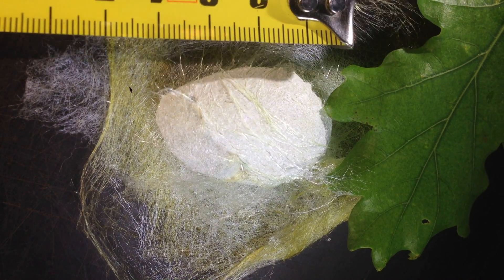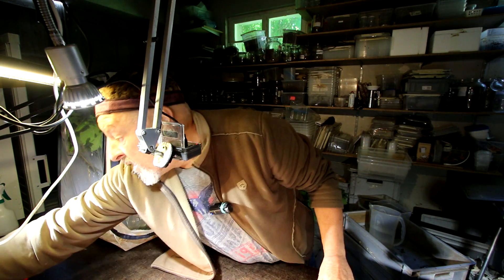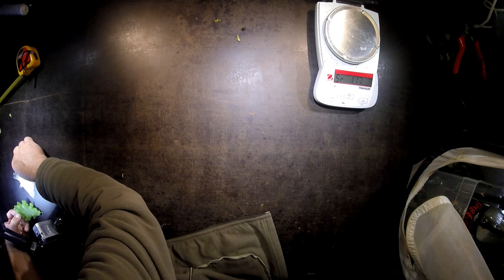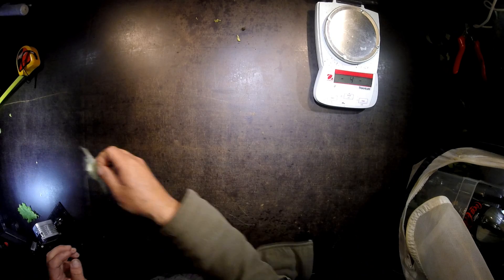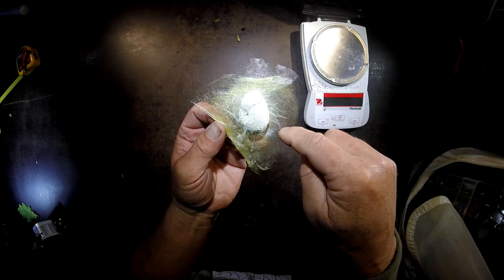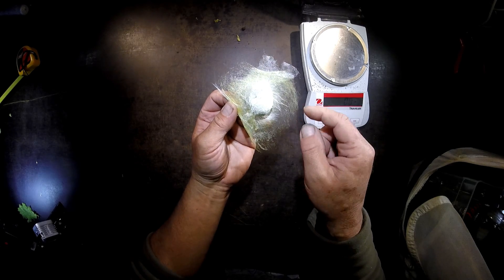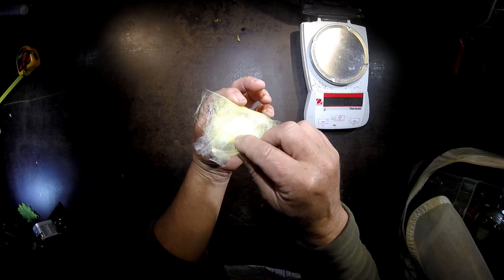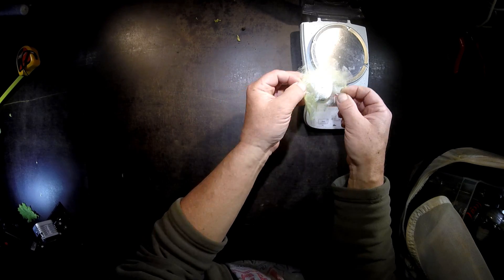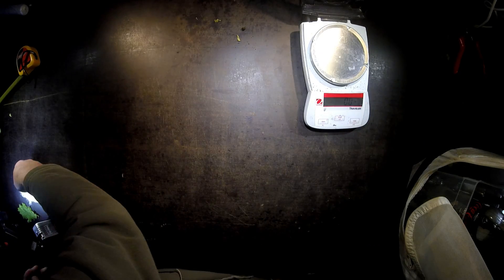The length of this cocoon is around four to five centimeters. Let's see how much it weighs — I need to remove this leaf so I can put it on the weight scale. It has some outer silk threads that stick the pupa to the tree or to the leaf, and then there's an inner egg-like structure. It comes in at 6.1 grams in this form.